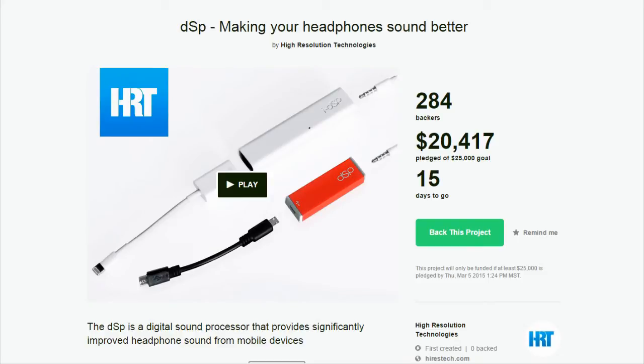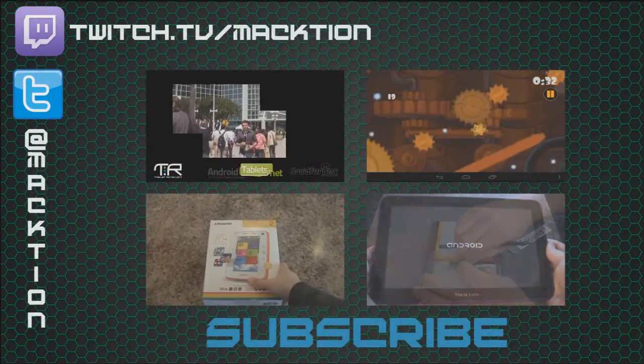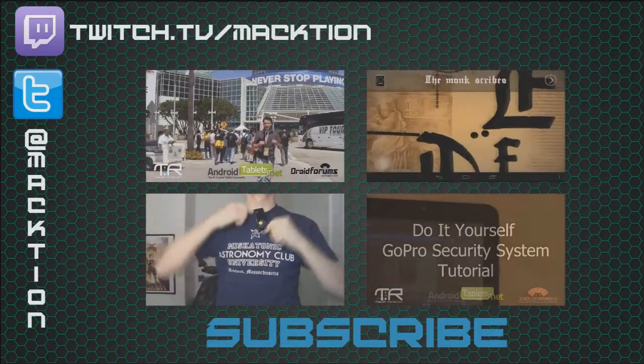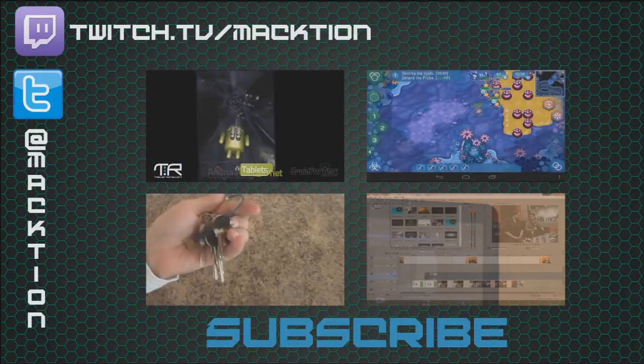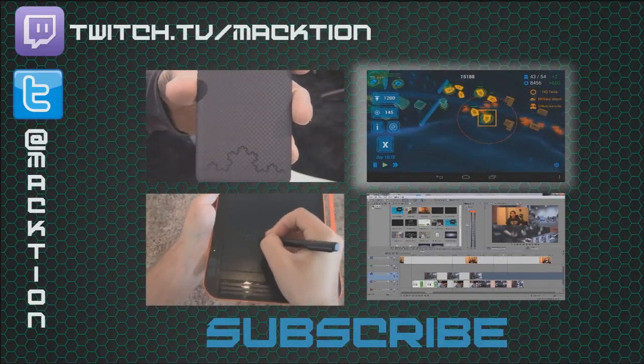I figured this was an important thing to address, because there seemed to be some amount of confusion about how exactly it works. Thank you so much for watching. I hope that you've enjoyed, and if you have, a comment or a like goes a long way. Clicking on any of the videos will take you to a corresponding playlist for conventions, reviews, tutorials, and even Android games.